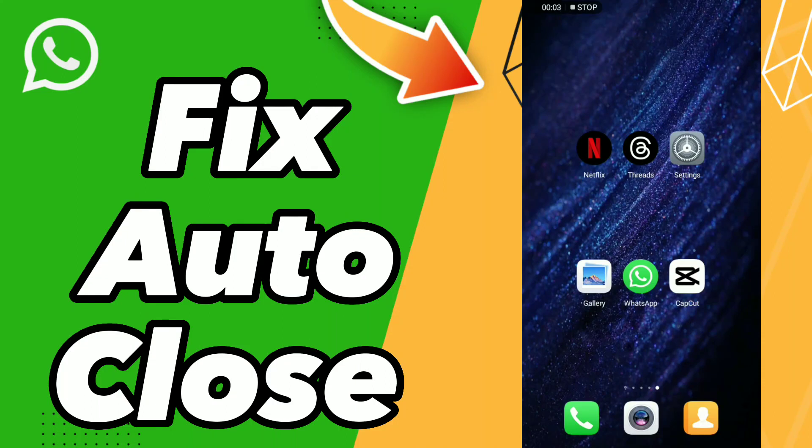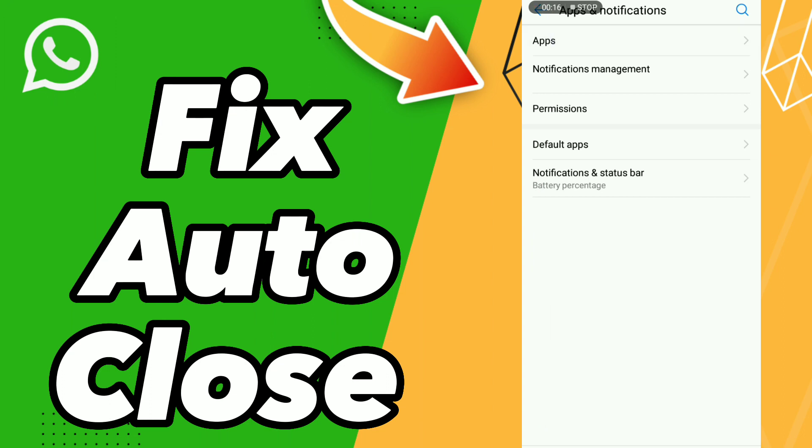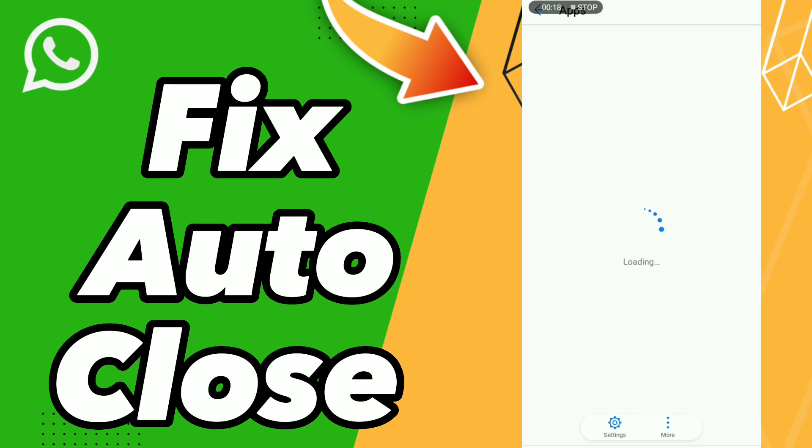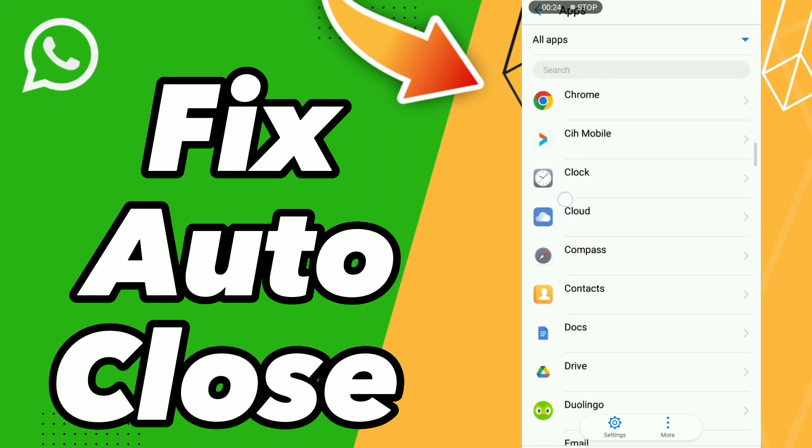How to fix WhatsApp auto close. Hello guys, if you want to fix WhatsApp auto close, first step go to Settings, click Apps and Notifications, click Apps and wait a second for loading, scroll down to search for your app WhatsApp.